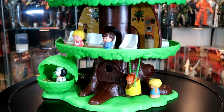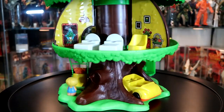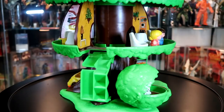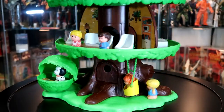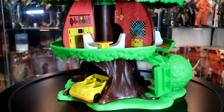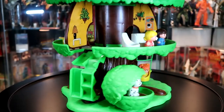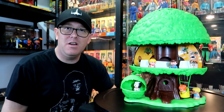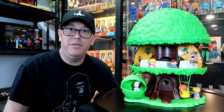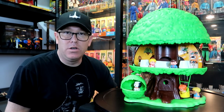So there it is, guys — the Treetots Family Treehouse. Really neat set with a lot of little nooks and crannies, great playability, and cool accessories. I really loved it when I was a kid. It's a little expensive to buy today, but it's a cool toy. That's the end of episode 98. Thanks so much for watching — leave a comment below if you had this playset as a kid. Don't forget to check me out on Instagram, Facebook, and Twitter, and subscribe on YouTube. I'm Count Stankis — have a great day and don't stop collecting!